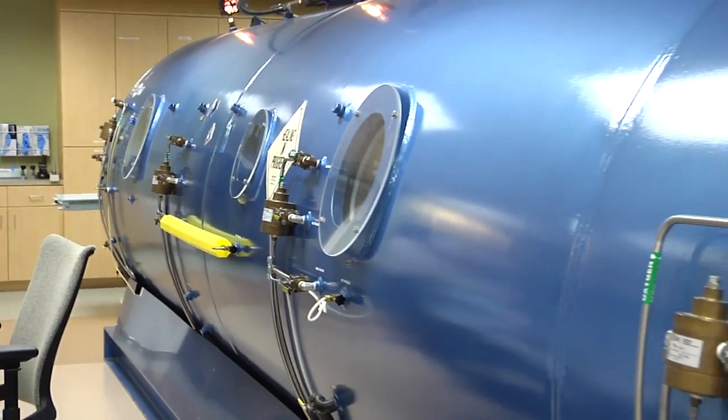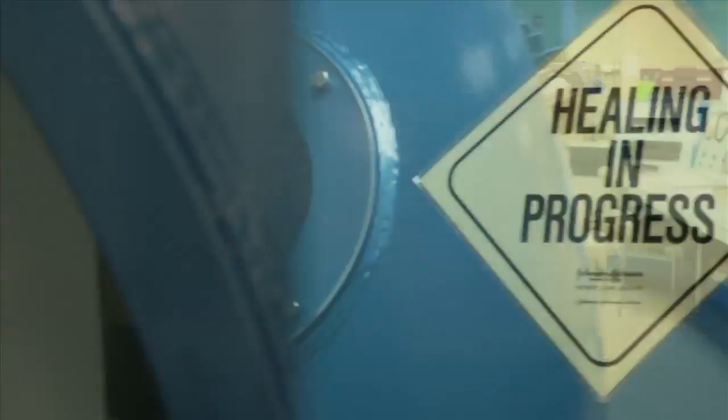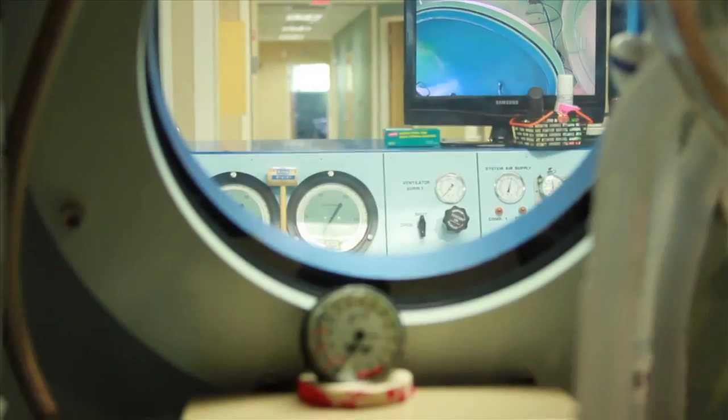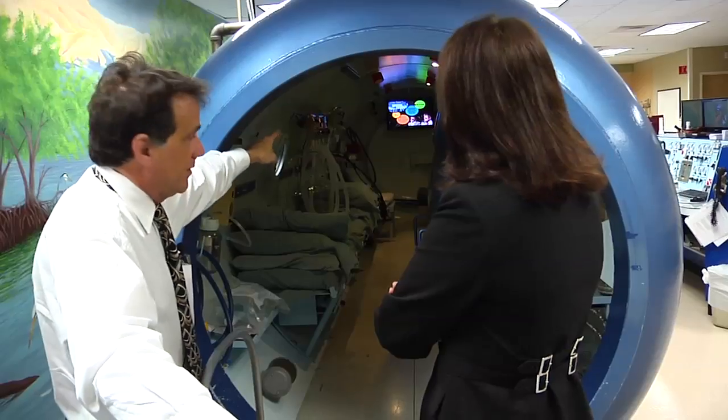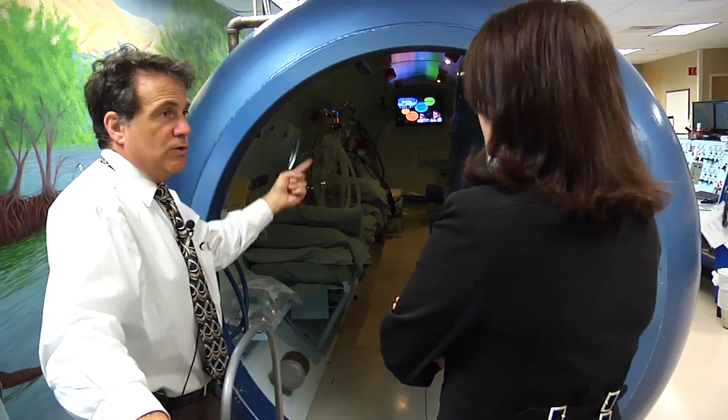It may look like a big blue submarine, but in reality, this can be a lifesaver. A multi-place hyperbaric chamber. It's used primarily to accelerate wound healing by supersaturating the body with pure oxygen, but it can also be used in emergency rescues.